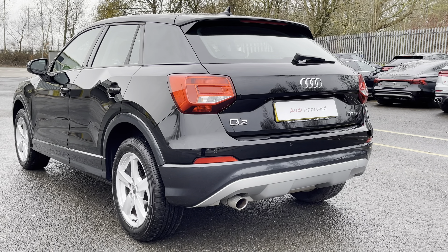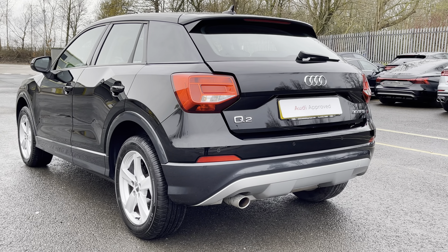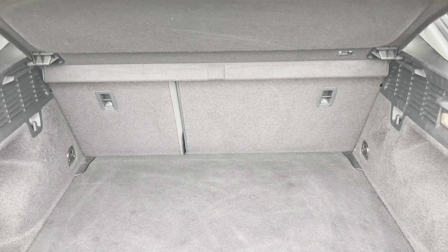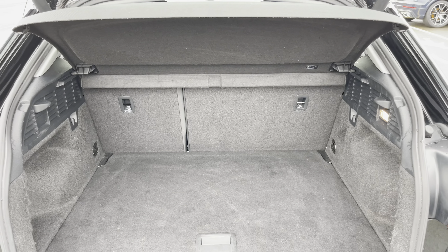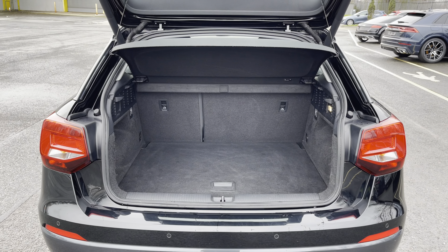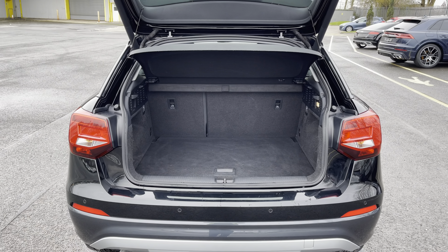Around the back we have halogen rear lights, as well as a power-operated tailgate, allowing easy access into the 405 litre boot space, which can be extended by folding the rear seats down to 1050 litres, so you can add in those larger and longer items, such as flat pack furniture.